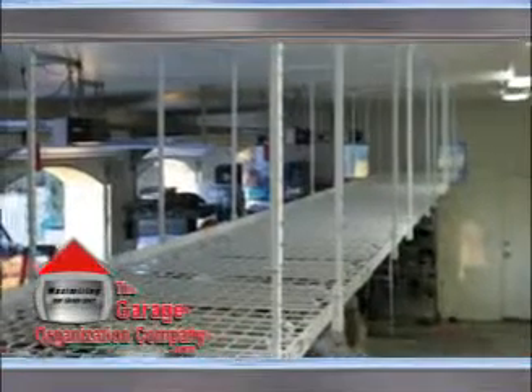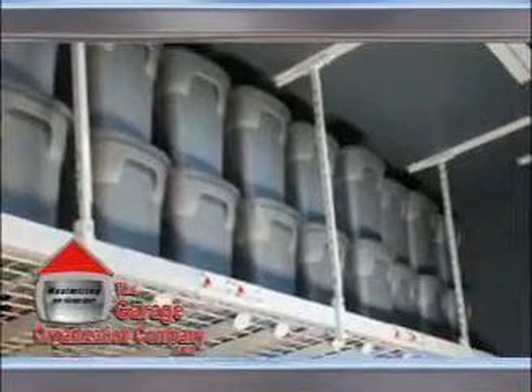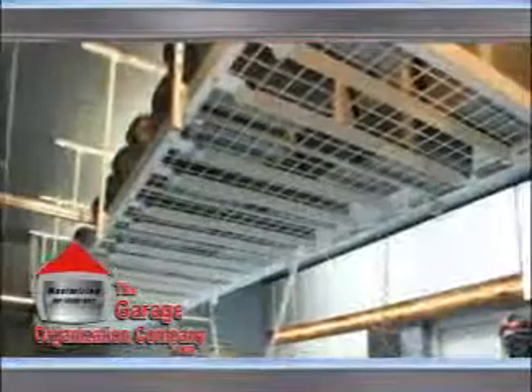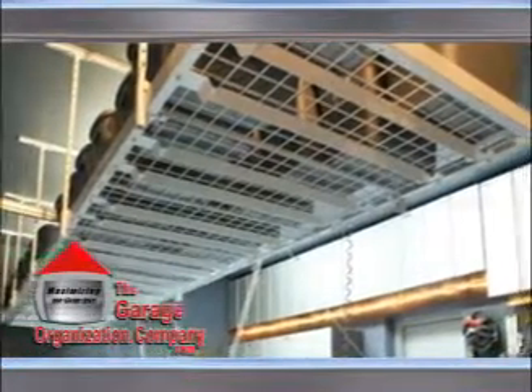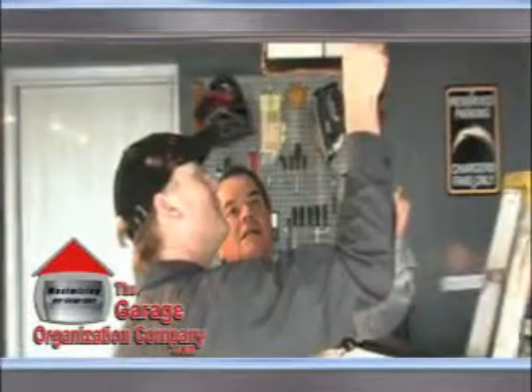Do you currently have or are thinking of creating additional storage space on your garage ceiling? Overhead storage racks are a great way to create safe and effective storage platforms where no space was available. While overhead storage platforms are very effective, some homeowners are looking for safer alternatives to loading and unloading their overhead storage systems.